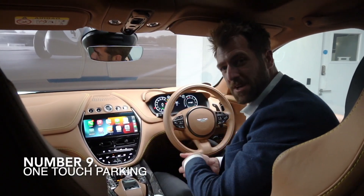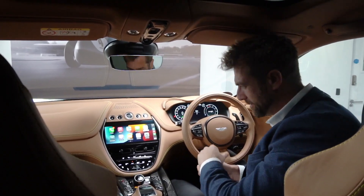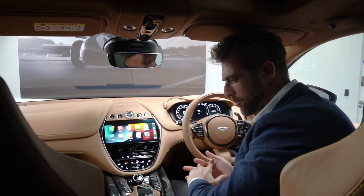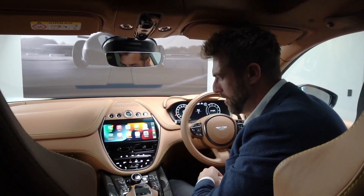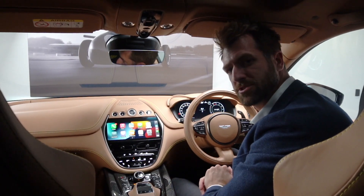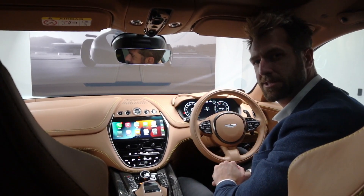Number nine for me, still on infotainment, but this is actually some of the technology that you've got on the DBX707 — the one-touch self-parking. Whether it's a 90-degree or a parallel park, the DBX will find a space for you. It will take over the controls of the steering wheel and also the gear changes, and will manoeuvre you into that space.